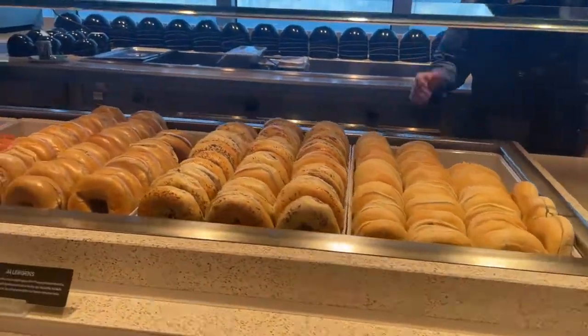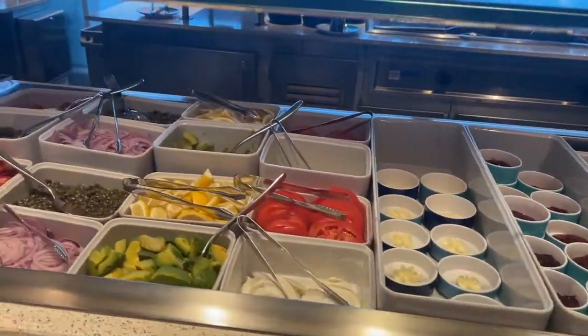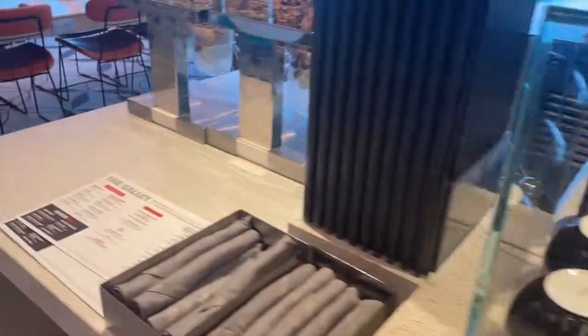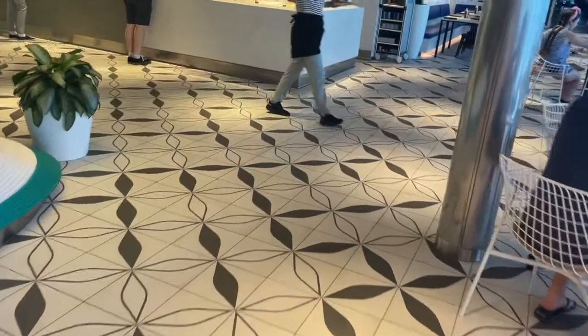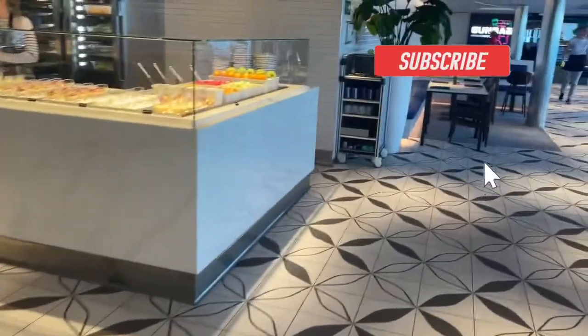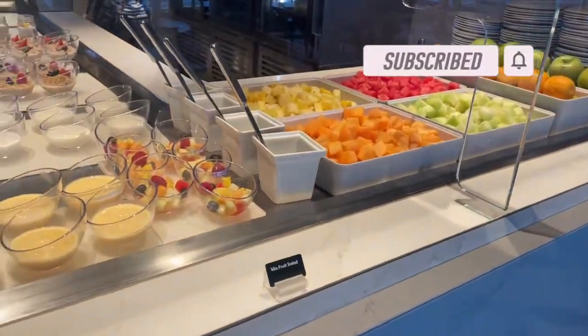Welcome to day two of my time on the Scarlet Lady. We begin the day having breakfast in the galley because your girl loves some breakfast. With this restaurant, you actually sit down at the table and they bring you whatever you want. The great thing is you can do a walk-through and see some of the meals and get ideas of what you want to order. I'm going to give you guys some views of what they had available for breakfast, then we're going to sit down and order.